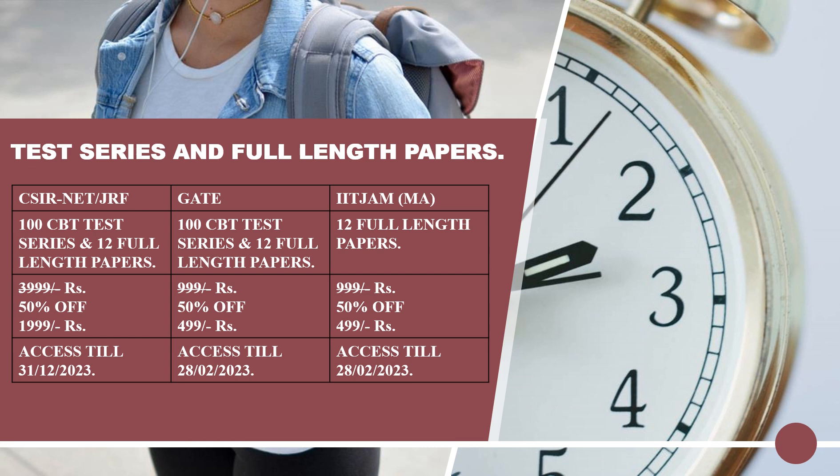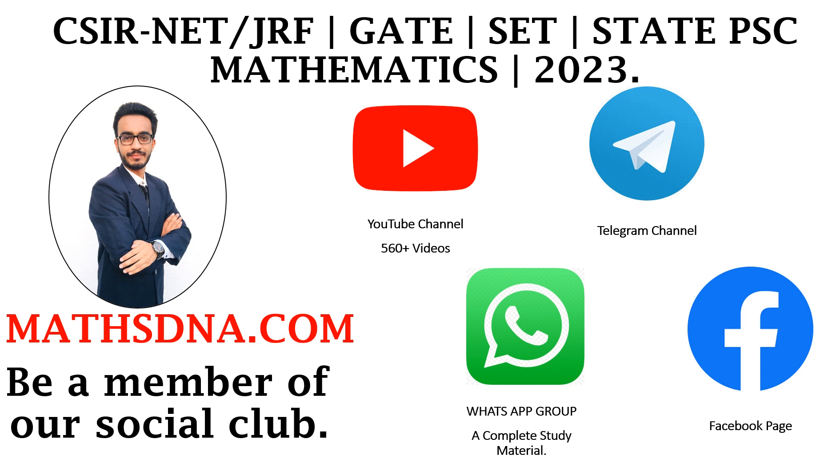For any of these, you can register at our WhatsApp number given below. The offer is available for a limited time period and for limited students only. Thank you, and you can be a member of our social club, watch YouTube class videos on our channel, and get comprehensive material for any higher mathematics competitive exam from our WhatsApp group.